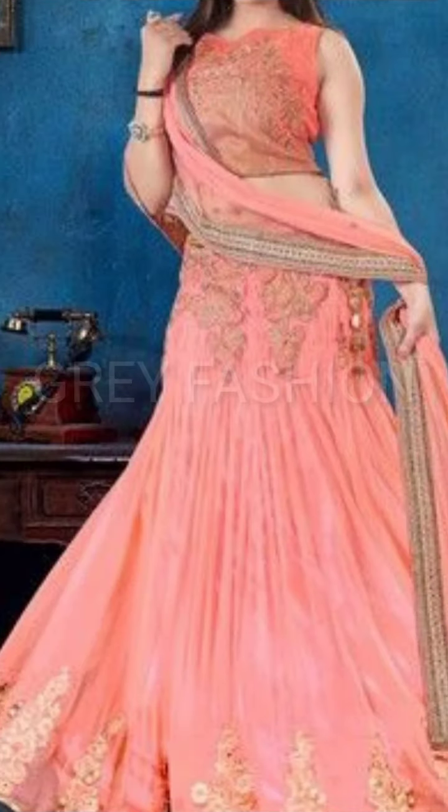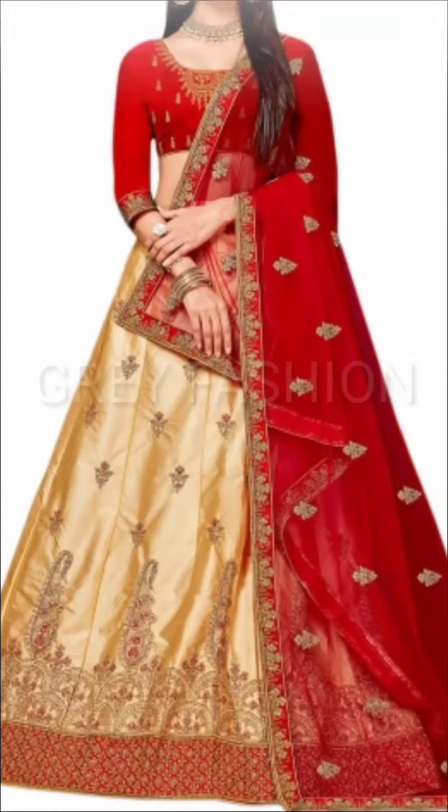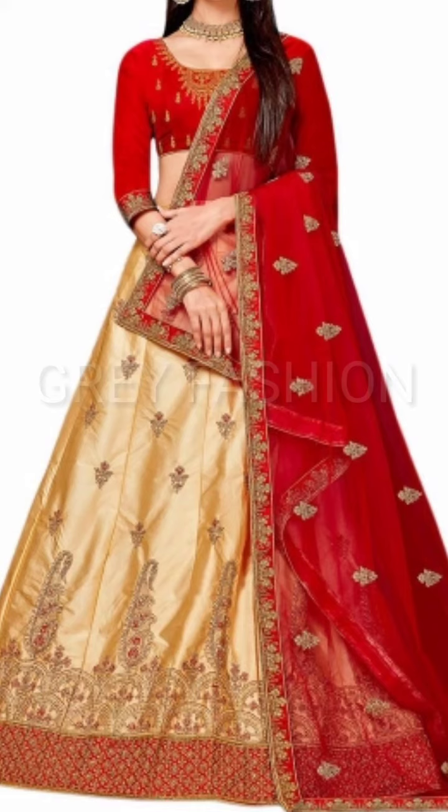Here is the most beautiful beach satin silk designer lehenga choli for you girls. There are so many stylish and fancy new lehenga choli designer dresses — new and trendy collections of 2020. I hope you will love all my new designs and ideas of 2020.